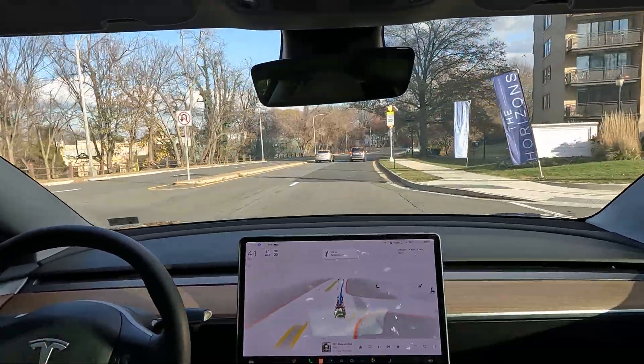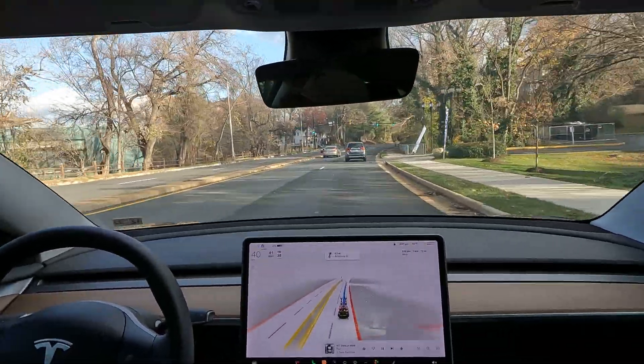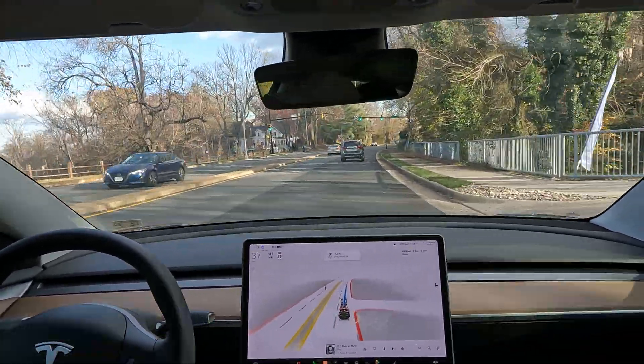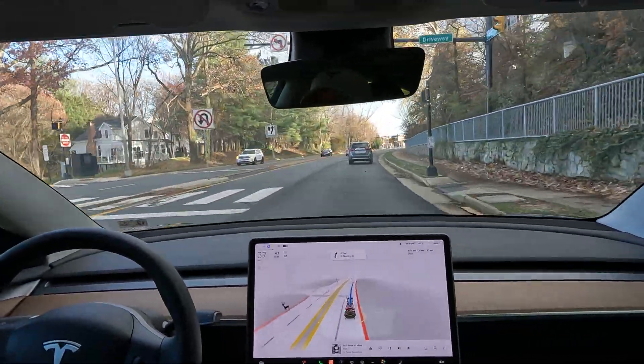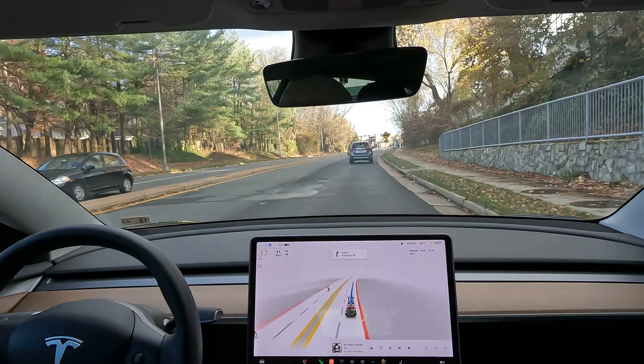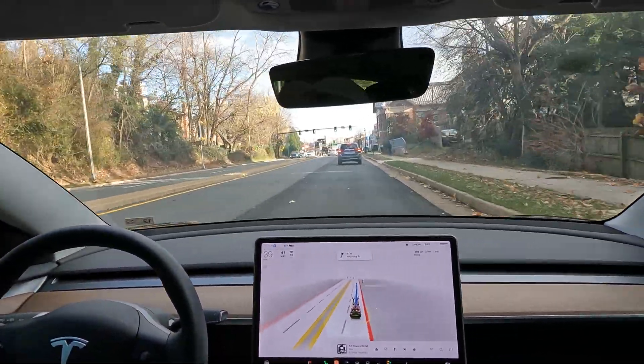And then Elon goes and tweets that hey, we're having a new update coming out with single stack, and he said it's gonna happen on Thanksgiving. I was sitting there on Thanksgiving night — it's like 1 AM and I still don't have it yet. So I went to sleep, like okay maybe it'll be there in the morning.